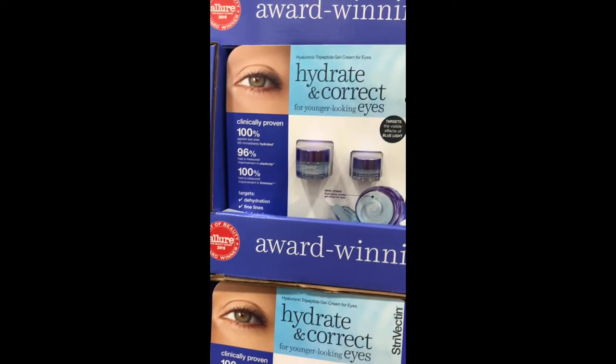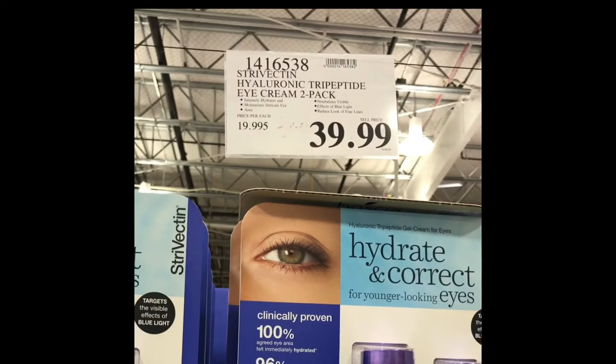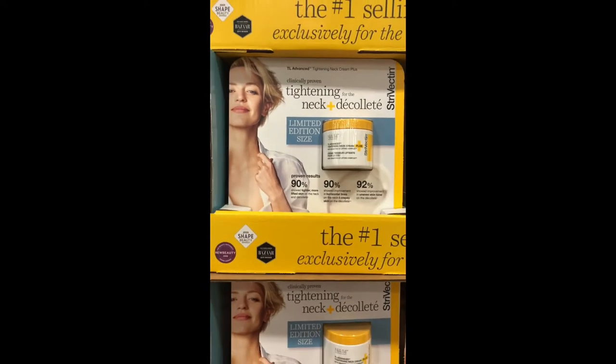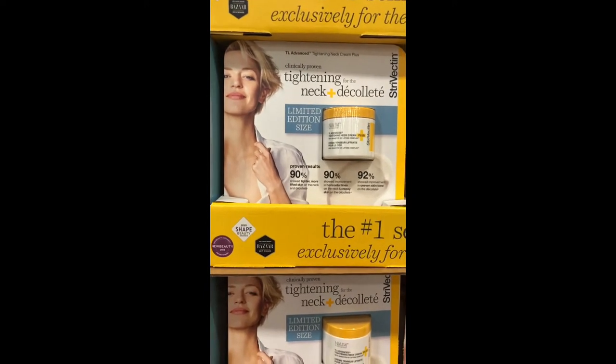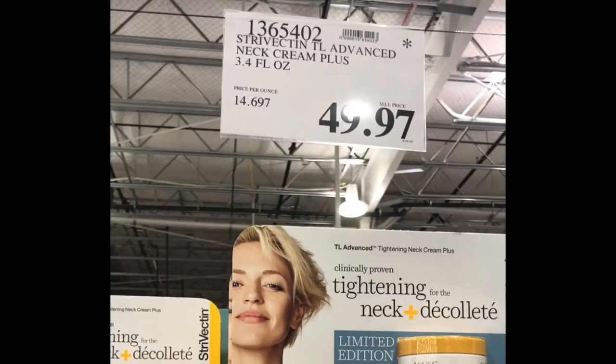StriVectin is another amazing brand — it's actually a pretty pricey brand, and they carry it at Costco. For an eye cream at $40, not bad. And look at this neck cream — I think I need to start using one because I'm seeing some lines. This is a neck tightening and décolleté serum.